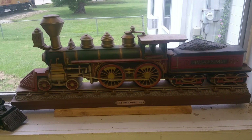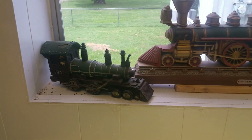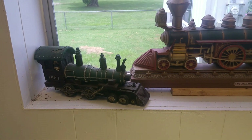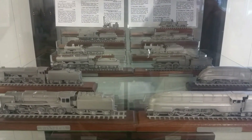The Philadelphia 1871. Got another little one right beside it. Right here they've got trains made out of pewter, just on display, not for sale.